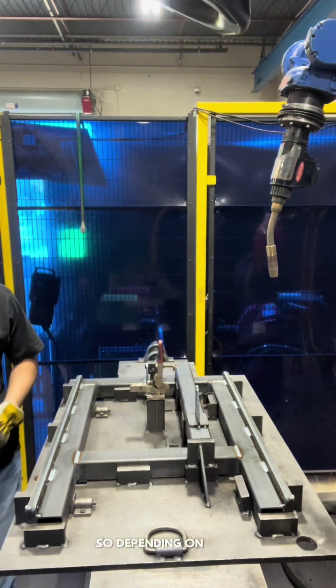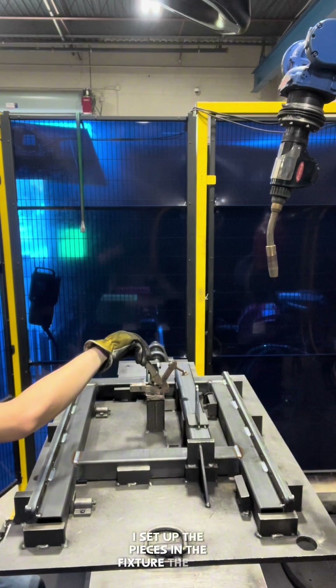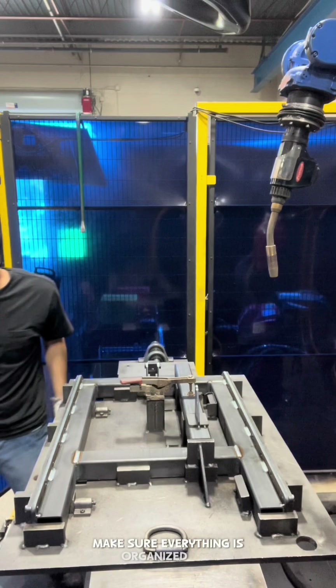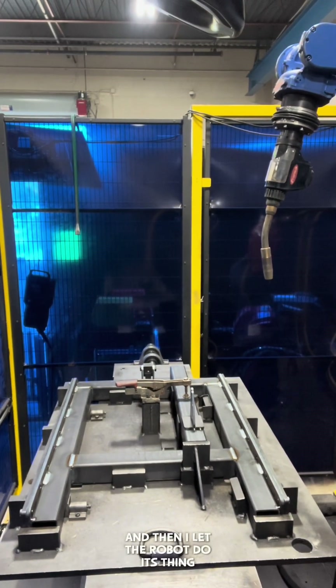So depending on what section we're working on, I set up the pieces in the fixture the way they're supposed to, and then I take the teaching pendant, make sure everything is organized and all the pieces are arranged properly, and then I let the robot do its thing. I keep an eye on it, make sure it doesn't miss any welds or anything.